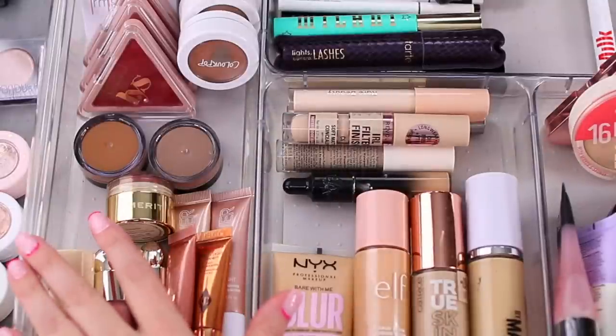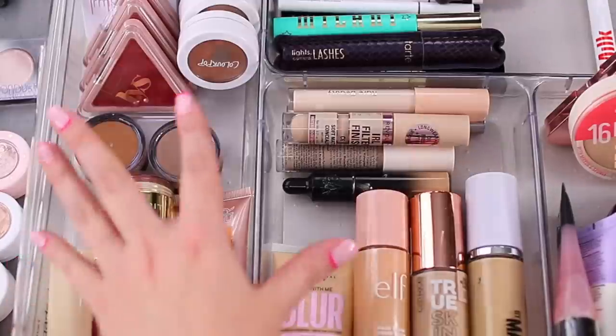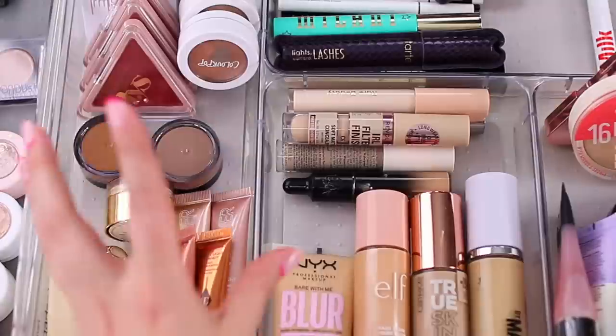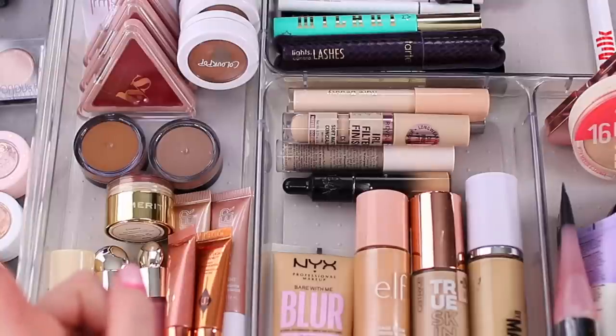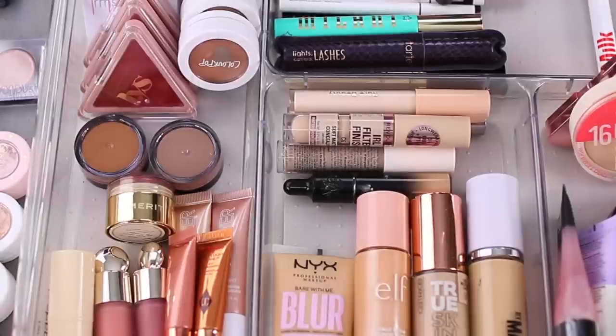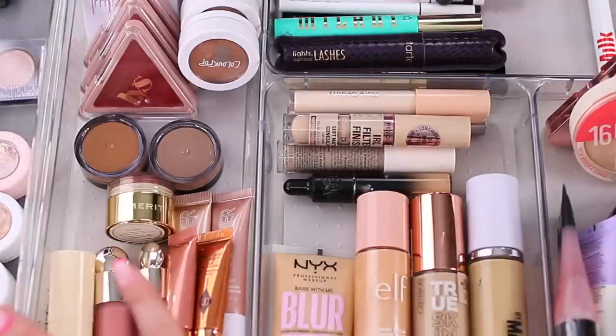Next, cheek products. Looking at my drawer this year it's really interesting — I have all cream cheek products except for one powder, which is likely the opposite of last year. I've definitely come to appreciate cream cheek products. If you're intimidated by creams or have oily skin and aren't sure they'll work for you, I do have a few formulas you'll enjoy. I have bronzers, blushes, and highlighters and I'll go through them all.